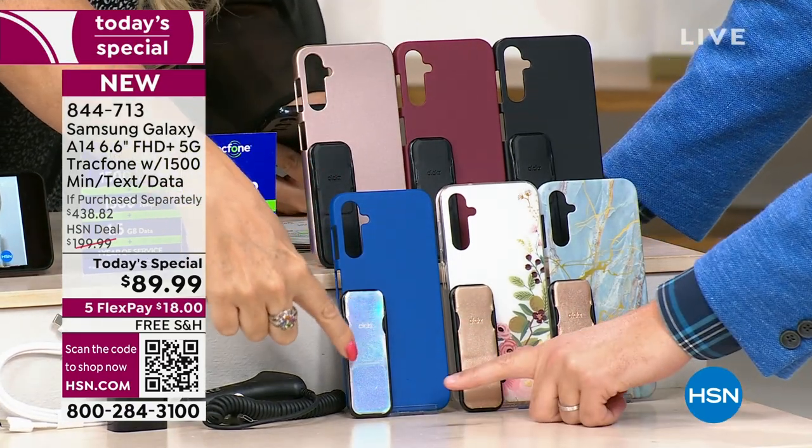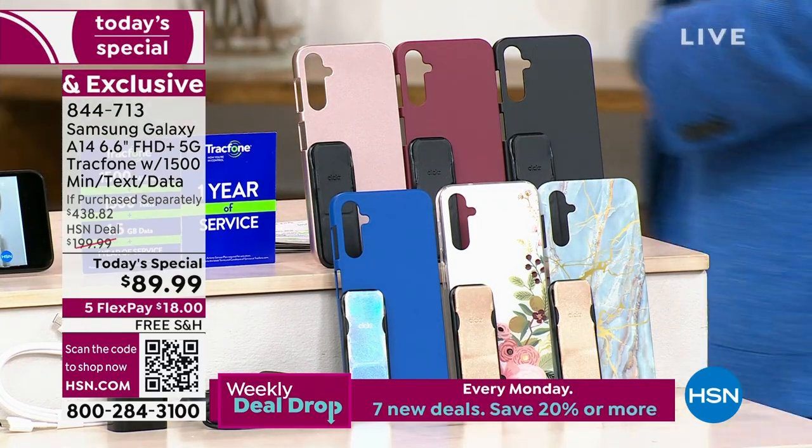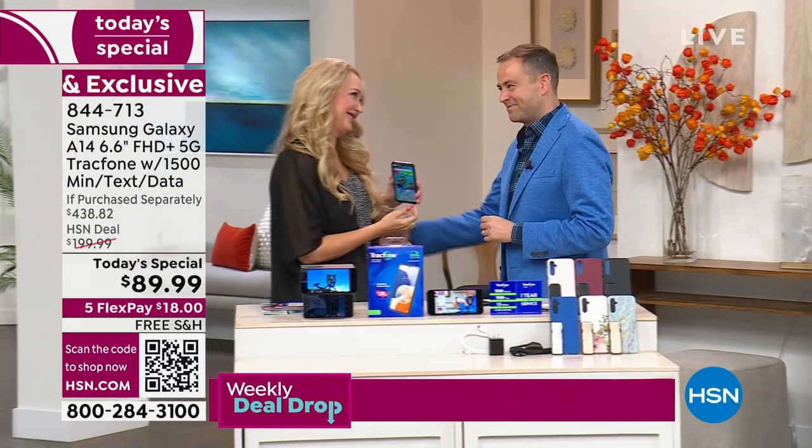And then look at the blue — look at that iridescent, like Aurora Borealis. Isn't that stunningly beautiful? It's good to see you. Really good to see you too.